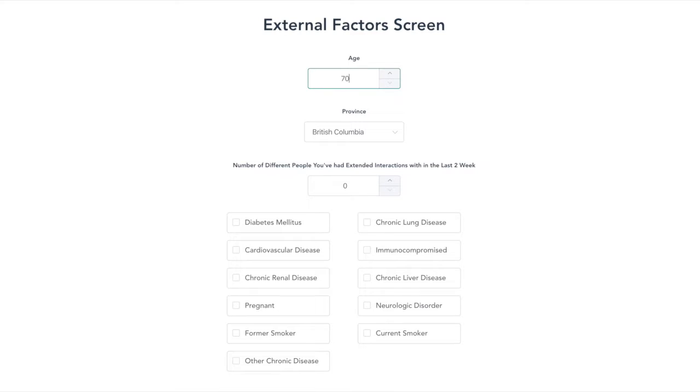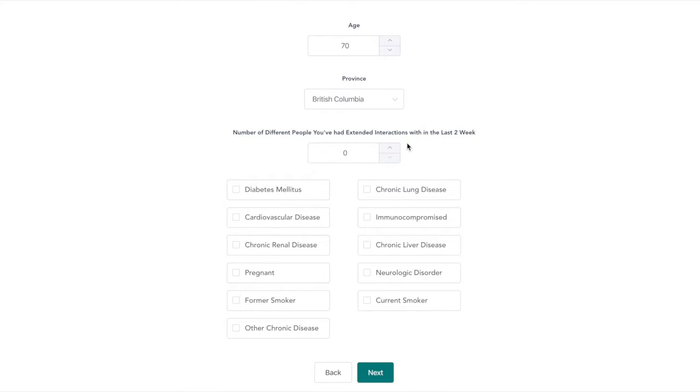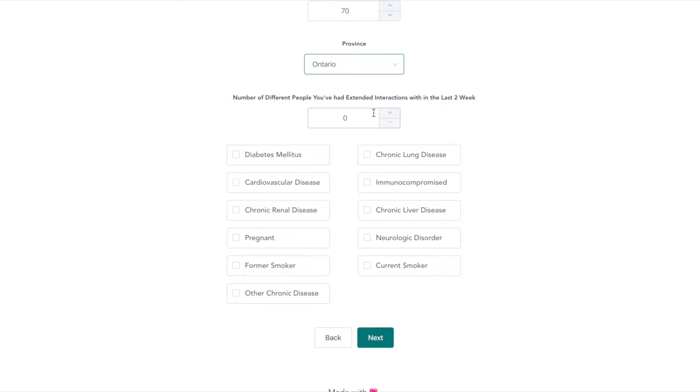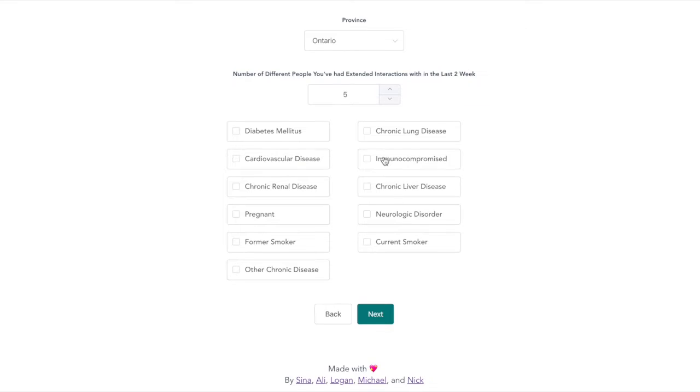We are then brought to the external factors page, where we input data such as age, province, how many people you've been in close contact with recently, and any underlying conditions you may have. Our elderly friend is 70 years old, lives in Ontario, and is in close contact with five other people, as well as being immunocompromised.